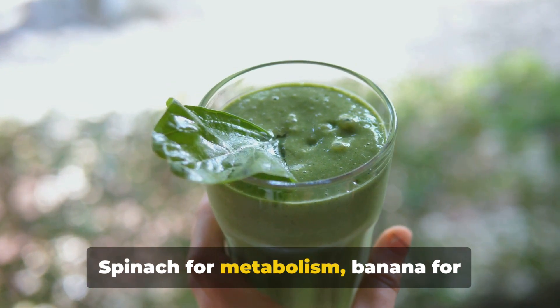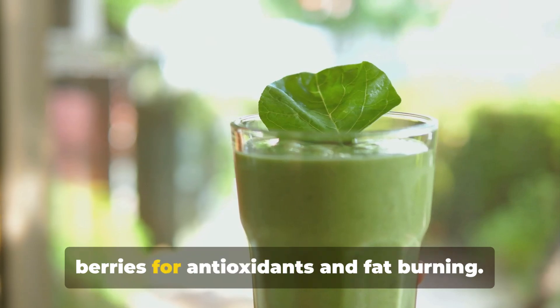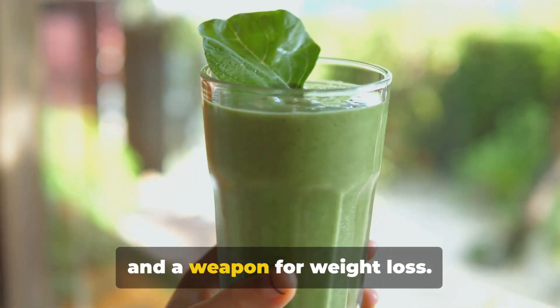Spinach for metabolism, banana for energy, chia seeds for fullness, and berries for antioxidants and fat burning. Each one plays a vital role in making this smoothie a powerhouse of nutrition and a weapon for weight loss.